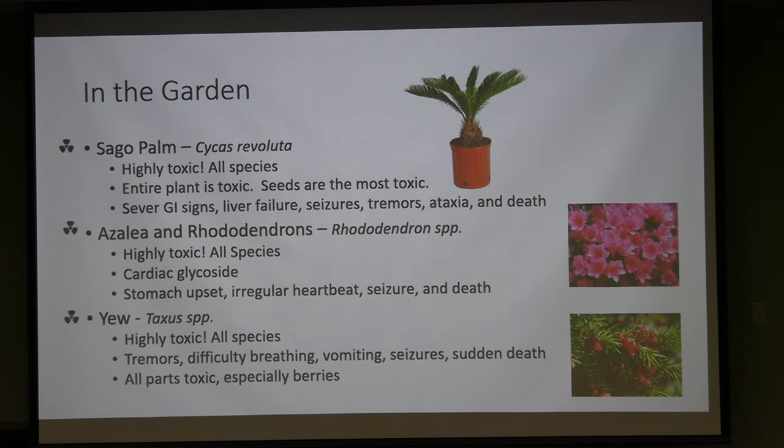A top-10 toxic plant especially for dogs and children is the sago palm. Every part of the cycad is toxic, but particularly the seed or nut, which is attractive to dogs and young children. It causes severe GI signs, but the biggest concern is liver failure, which can follow even a small ingestion. Chewing on a nut as a two-year-old is enough for severe toxicity. Neurologic signs, ataxia, and death typically follow over several days.